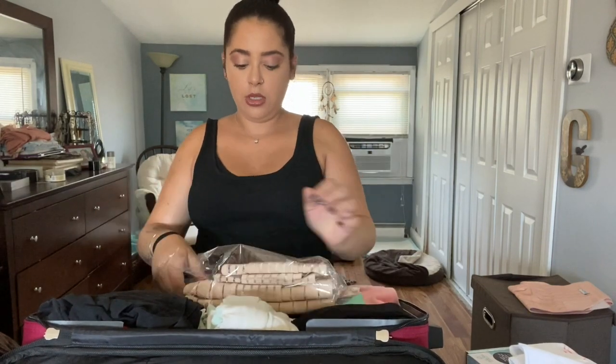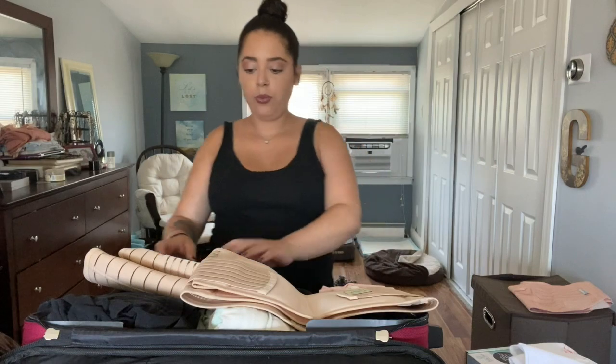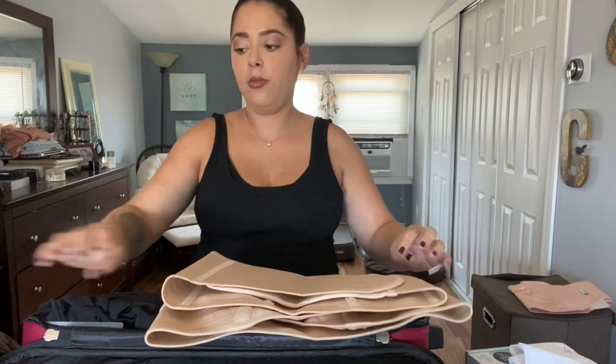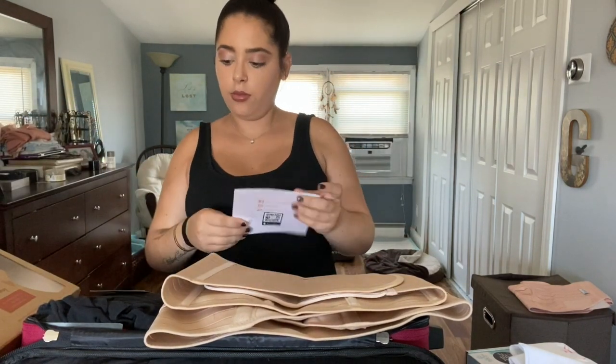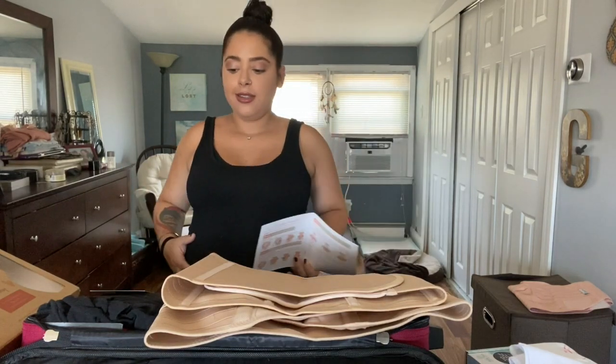Obviously I can't show you how you wear it now because it's not going to fit around my belly, but it comes with three different belts — one goes lower, middle, and high. Right inside the box you see all the instructions on how to properly use it. This also helps with your back, keeping everything tightened together and healing properly. You want your stomach to go back down, you want your organs and everything to go back into place. This is the perfect postpartum belt to help you with that.